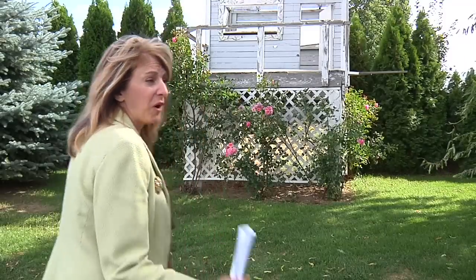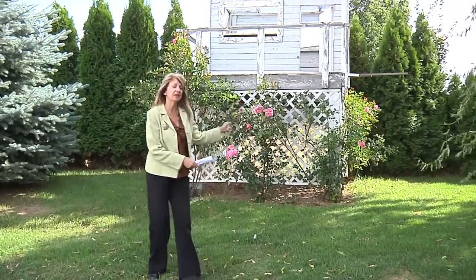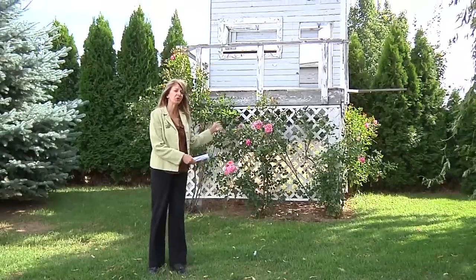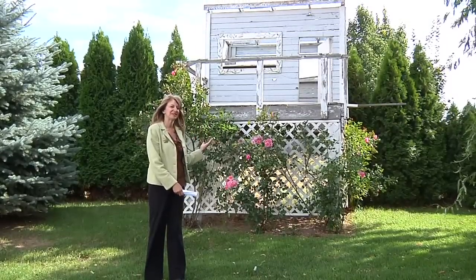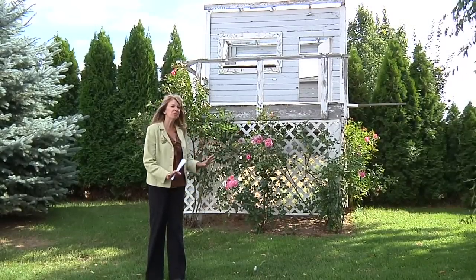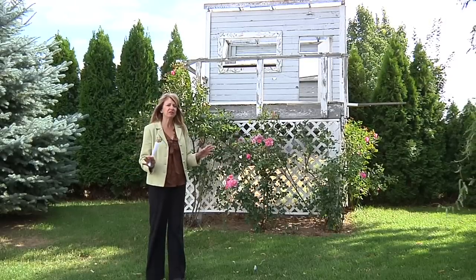If you're looking for a one-of-a-kind feature, here it is. This is a 1925 playhouse built by the original owner. It'd be a great place for a fort for your children or a princess house for the little girl. There are so many unique features about this property — really too much to go into detail.